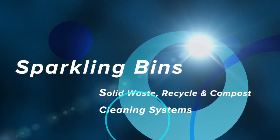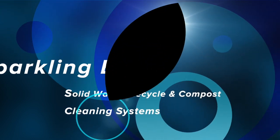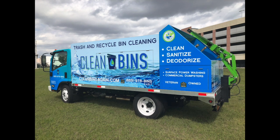With the world's largest manufacturer in the solid waste, recycling, compost cleaning systems, the following truck is going out to the great state of Tennessee. This is our third truck that we shipped out to Tennessee. Clean Bins — one of the best looking wraps and graphic designs I've seen in a long time. This client did take advantage of our complete turnkey system. It's a beautiful looking truck.